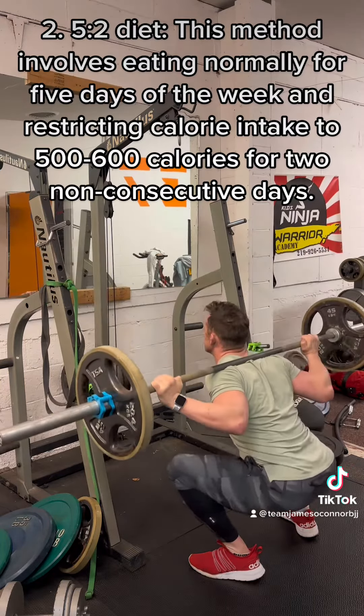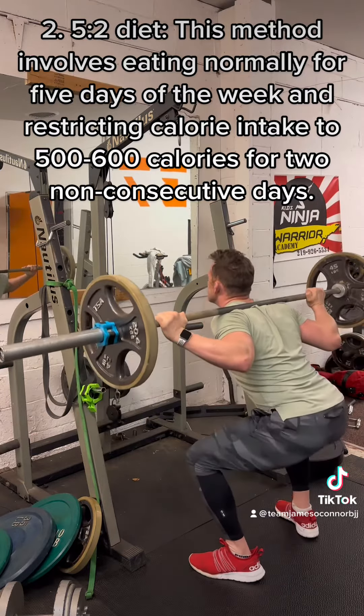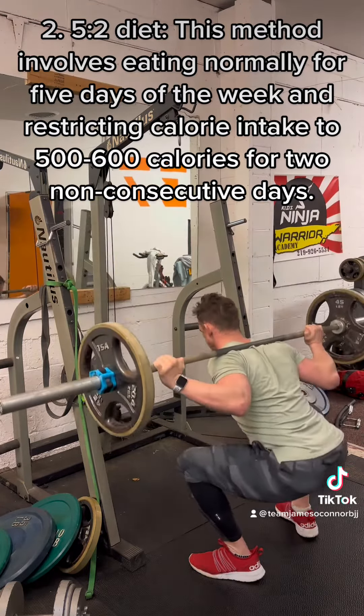5:2 diet. This method involves eating normally for 5 days of the week and restricting calorie intake to 500-600 calories for 2 non-consecutive days.